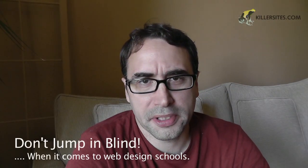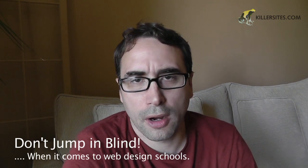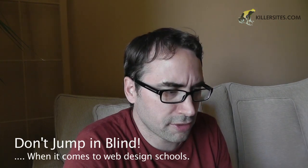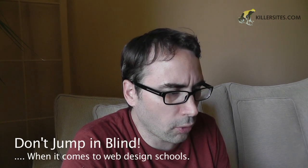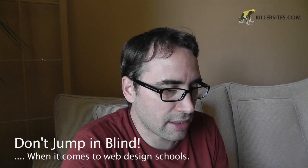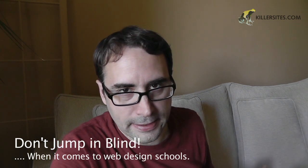Hey guys, Steph Mischuk with Killersites and Killersites.com. I was reading a thread on the Killersites.com forums, and somebody posted something interesting where they were trying to be sold on a web development and design degree. What they discovered is that only four of the classes were actually based on web development, and the rest were on business-related classes. And the degree was called Web Design and Development. You have a degree saying you're in a web design development degree, and only four classes on web development — that seems really strange.